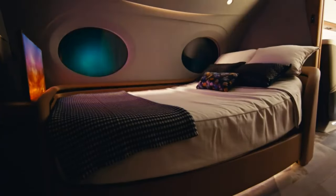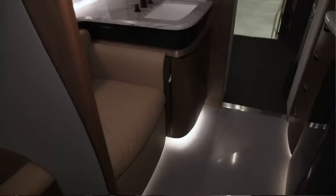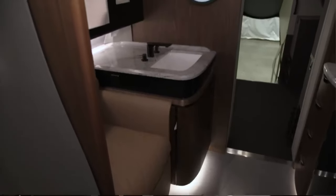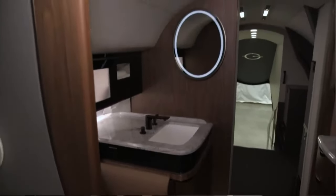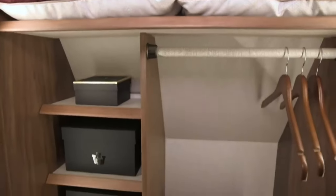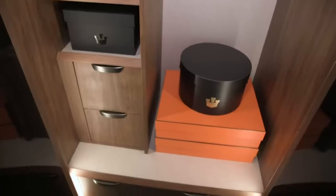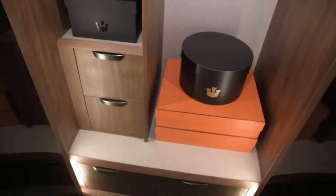Let's take a quick detour to the bathroom — and trust me, this is a bathroom worth talking about. Spacious, elegant, and equipped with a full shower. Yes, a shower, so you can freshen up before landing. It's like having a spa in the sky. Just imagine arriving at your destination looking like you just stepped out of a luxury hotel instead of a long-haul flight.